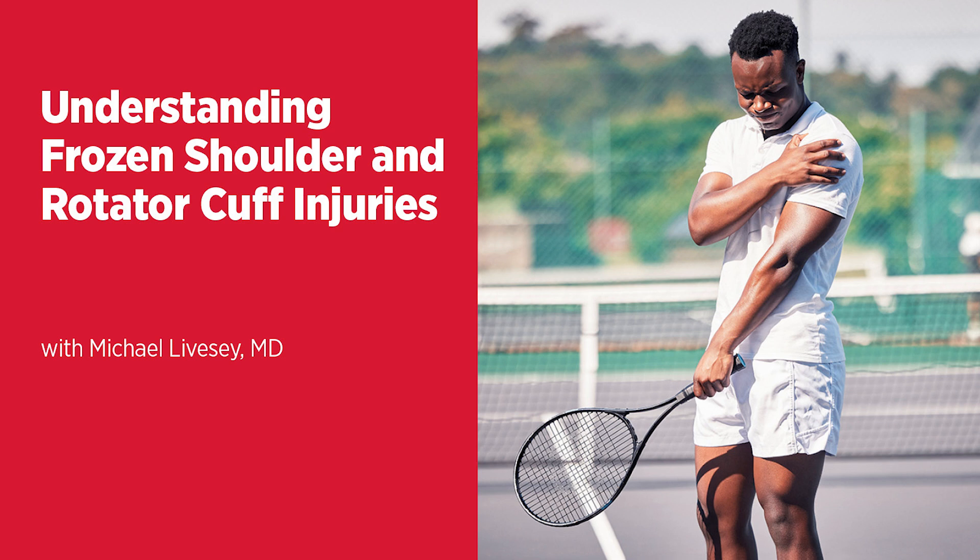Welcome to the Live Greater podcast series, information for a healthier you, from the University of Maryland Medical System. I'm Scott Webb. Doctor, so nice to have you here today. We're going to talk about the rotator cuff and frozen shoulder — kind of all things shoulder today, if you will.